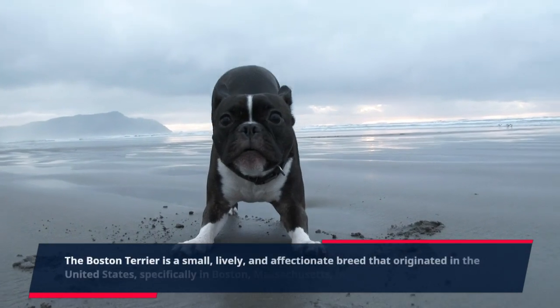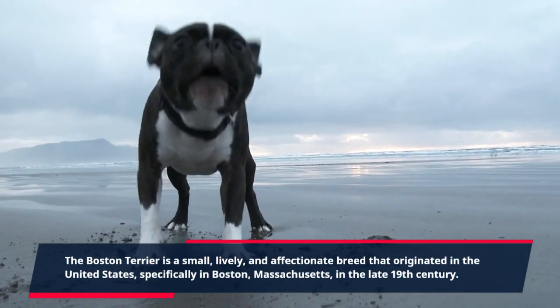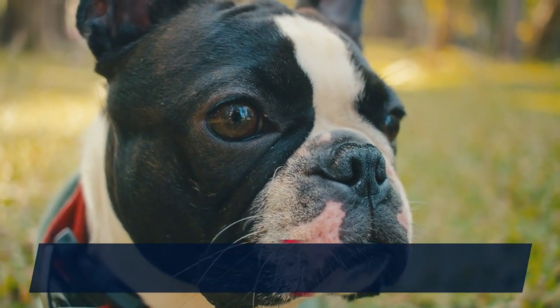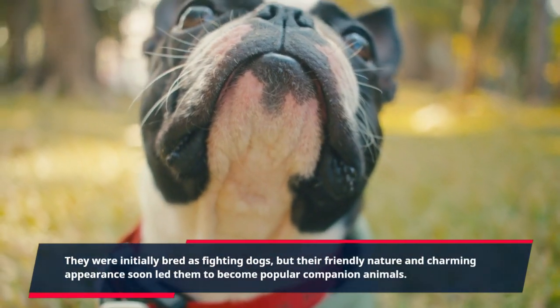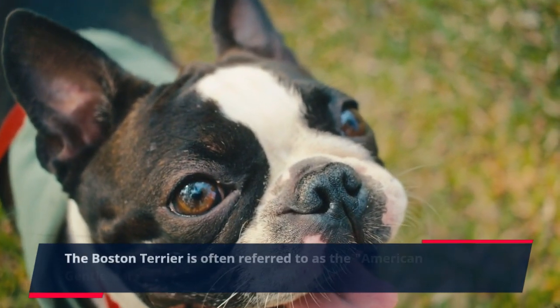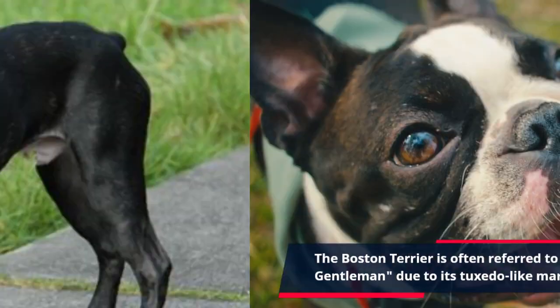The Boston Terrier is a small, lively, and affectionate breed that originated in the United States, specifically in Boston, Massachusetts, in the late 19th century. They were initially bred as fighting dogs, but their friendly nature and charming appearance soon led them to become popular companion animals. The Boston Terrier is often referred to as the American gentleman due to its tuxedo-like markings and gentle demeanor.